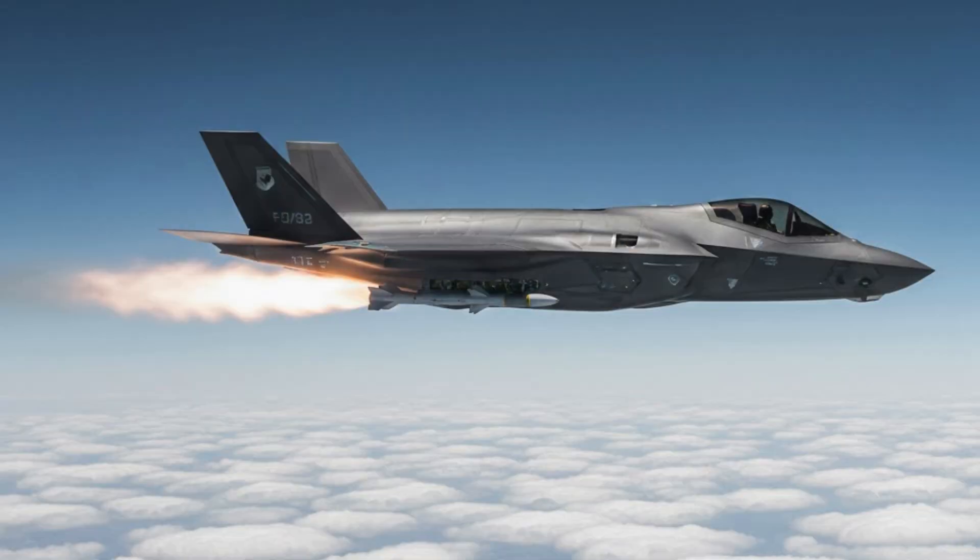Now let's look at how it hits threats far beyond the pilot's sight. The F-35 carries AIM-120 AMRAAM missiles internally, which can hit targets over 100 km away using radar guidance.